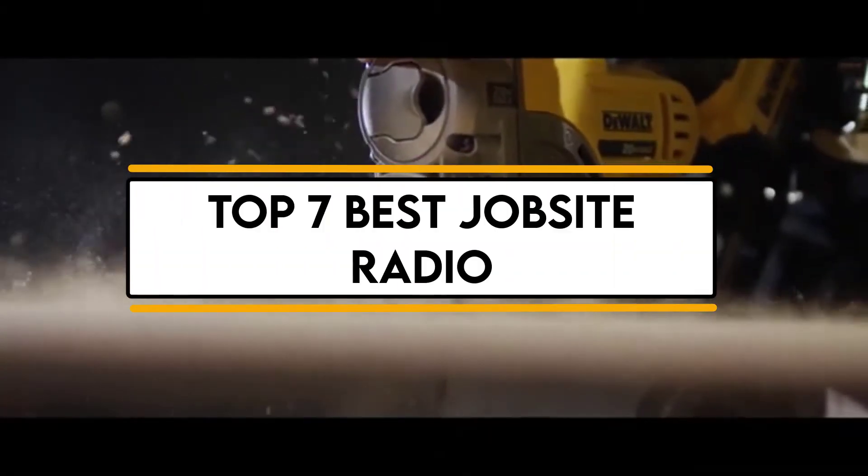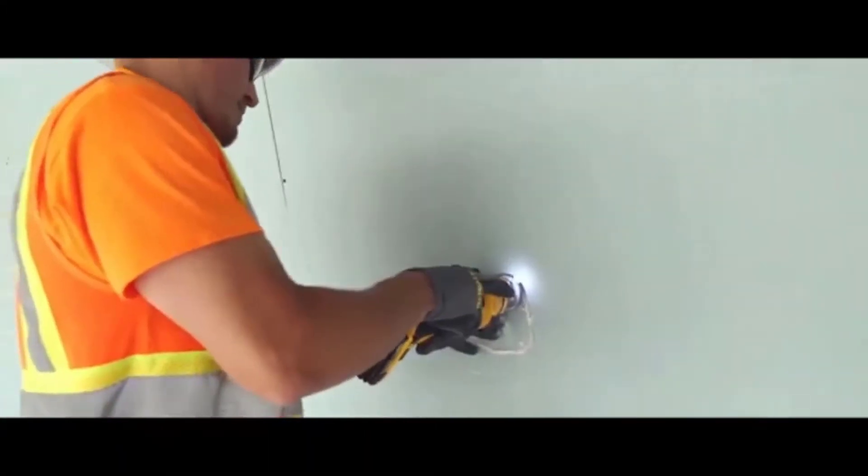In this video, we will discuss the top 7 best job site radios. So let's get started.